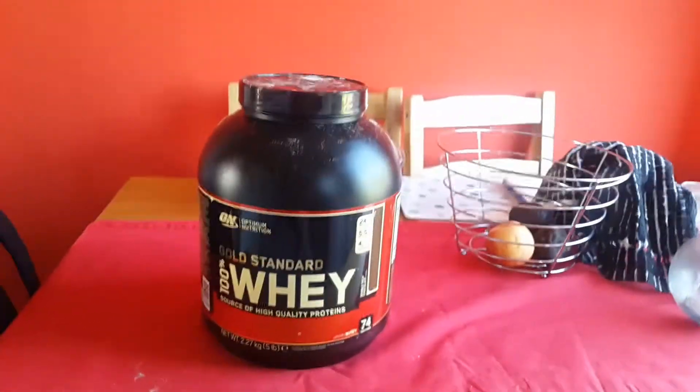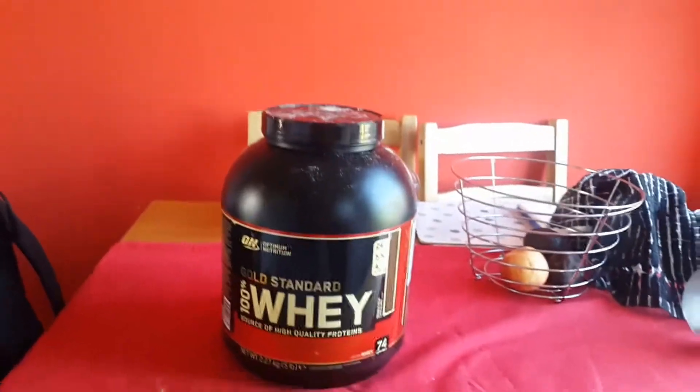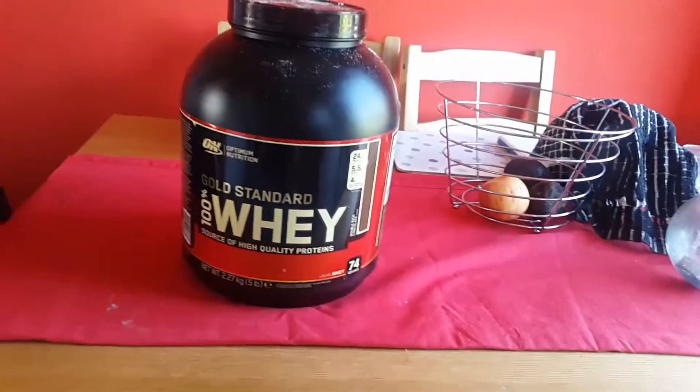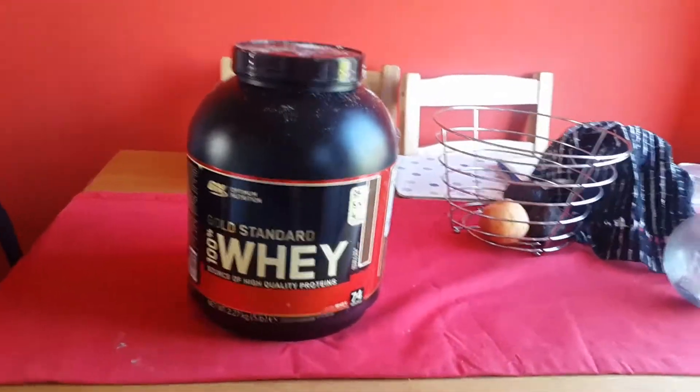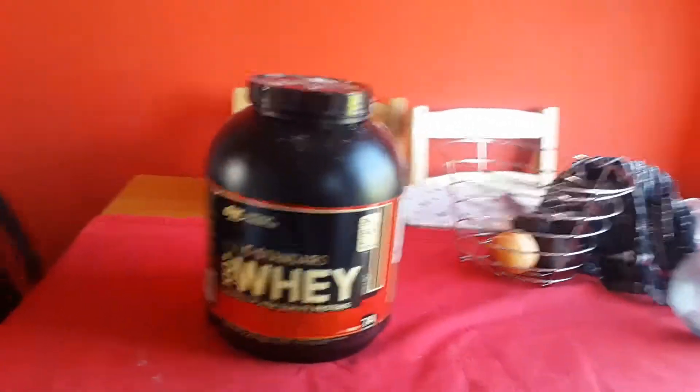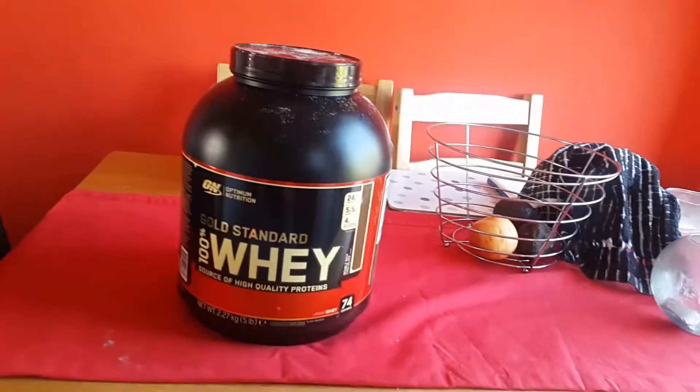I've been using this now for about six months constantly. I use it in conjunction with other supplements such as casein protein and creatine, which are a must for anyone that wants to get good results in the gym.